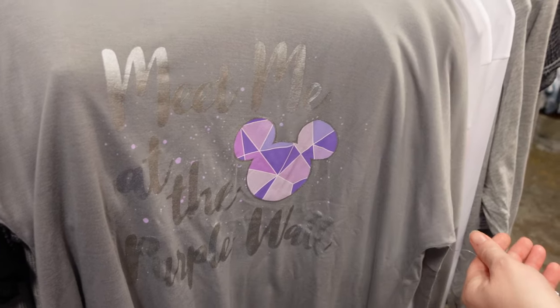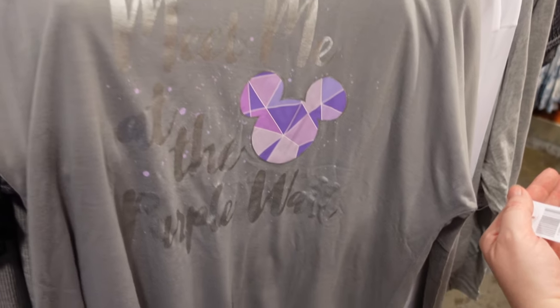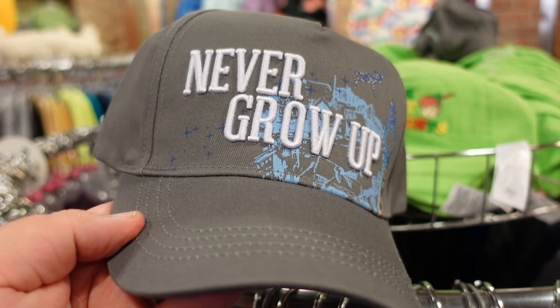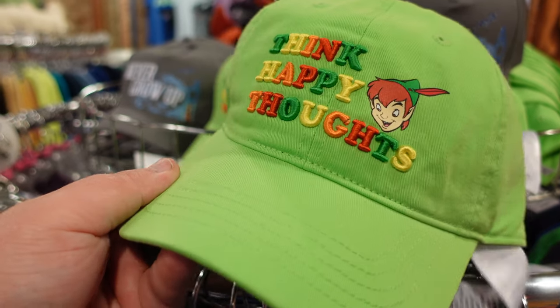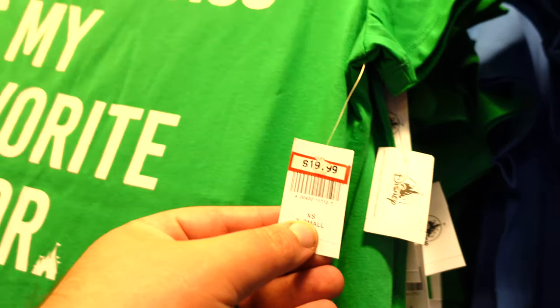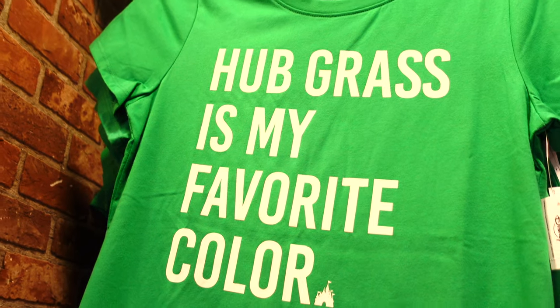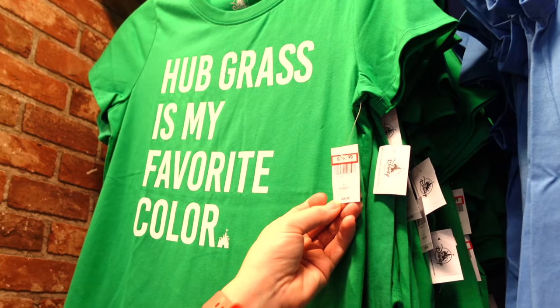The 'Meet me at the purple wall' shirt is $24.99. There's a cool 'Never Grow Up' Peter Pan hat and another hat, both $8.99. And check out this one — 'Hubgrass is my favorite color' — that is awesome, $19.99. Originally these shirts are probably anywhere from $26 to $36, so $19.99 is a great deal.